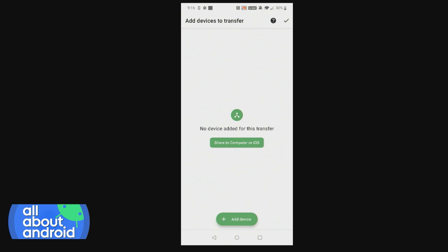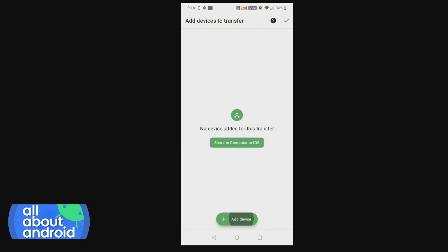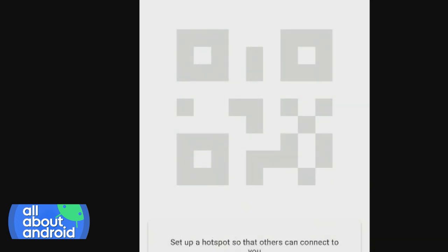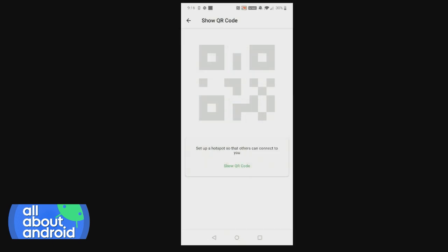Now you can add devices to transfer to. You can choose a device and show a QR code, which allows you to start a direct hotspot on your phone. The app sets up a direct hotspot using your phone's Wi-Fi that another device can connect to, and then you can seamlessly transfer files very quickly — up to 480 Mbps. I was testing it between my two phones earlier and the files were just snappy, going very seamlessly and very quickly.